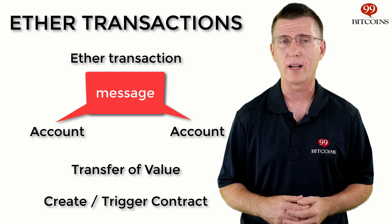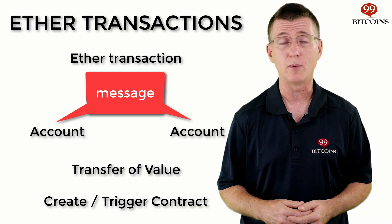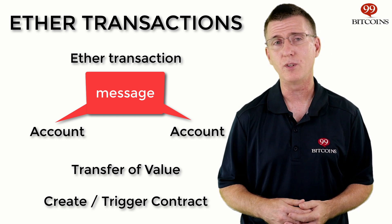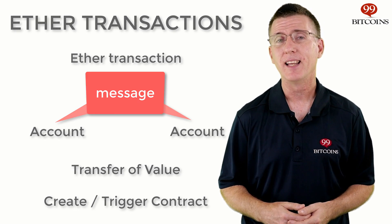Creating a new contract is done by sending a transaction that includes the contract's code. And finally, transactions can be used to trigger a contract. For example, when you send money to an ICO's contract account address, you're actually activating a contract that sends you tokens in return. Now that you understand how Ethereum is built and that transactions are used to help accounts talk to each other, we can move on to Ethereum wallets.